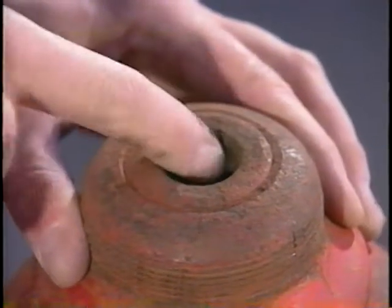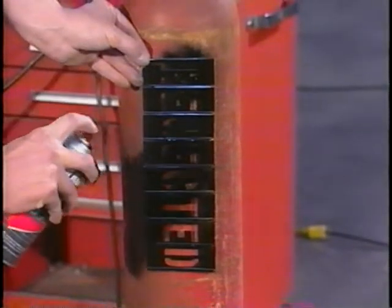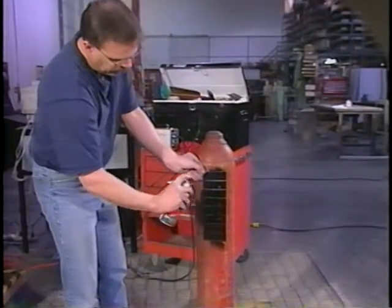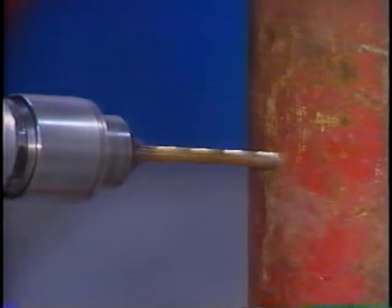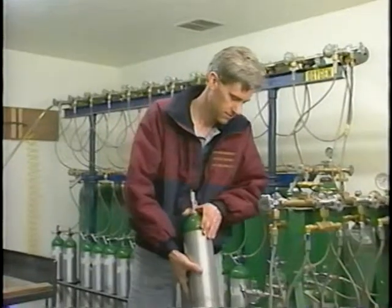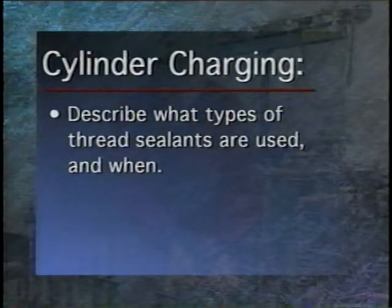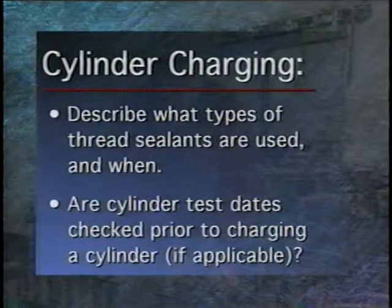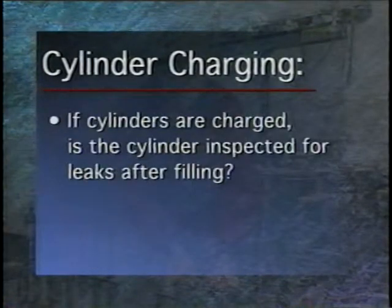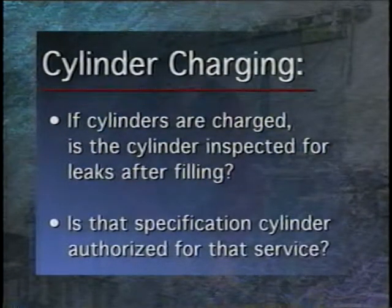The next part of the inspection deals with the disposition of failed cylinders. Cylinders rejected either by visual inspection or by failing the hydrostatic test should be painted, tagged, or labeled with the word 'rejected' or 'condemned.' Failed cylinders could also be destroyed or mutilated beyond use, but only with the permission of the owner. The inspector will then ask several questions about cylinder charging: what types of thread sealants are used and when, whether cylinder test dates are checked prior to charging, whether cylinders are inspected for leaks after filling, and whether a specification cylinder is authorized for that service.